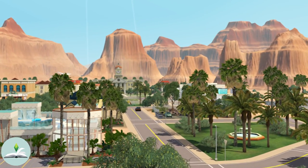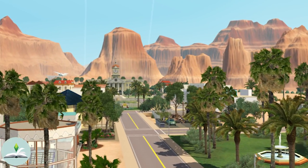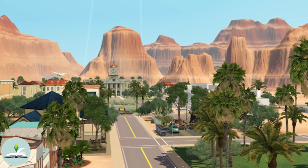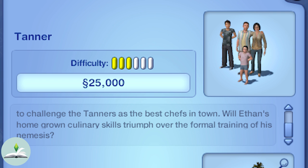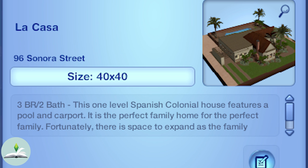The Tanner household is made up of Roman and his wife Aya and their kids Ethan and Yuna. The household bio reads: 'Four generations of cooking excellence define the Tanner family name, but now an upstart with a fancy pedigree has come to challenge the Tanners as the best chefs in town. Will Ethan's homegrown culinary skills triumph over the formal training of his nemesis?' The family lives at 96 Sonora Street in a three-bedroom, two-bathroom house called La Casa, whose description reads: 'This one-level Spanish colonial house features a pool and a carport. It is the perfect family home for the perfect family.'